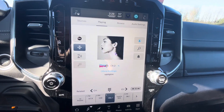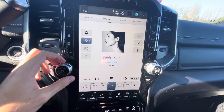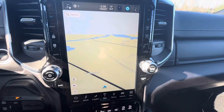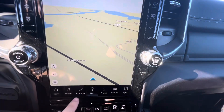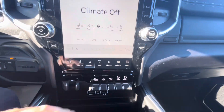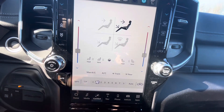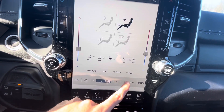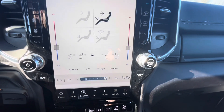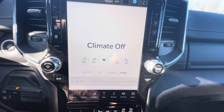This particular Ram 2500 Laramie does have a touchscreen with Sirius XM satellite radio, AM/FM radio, Bluetooth streaming, and navigation. On the comfort tab you can control climate - it does have heated and cooled seats as well as a heated steering wheel. The AC is ice cold and you can turn up the blower fan from the touchscreen. To turn it off, just press off and it turns off the blower fan and climate controls too.